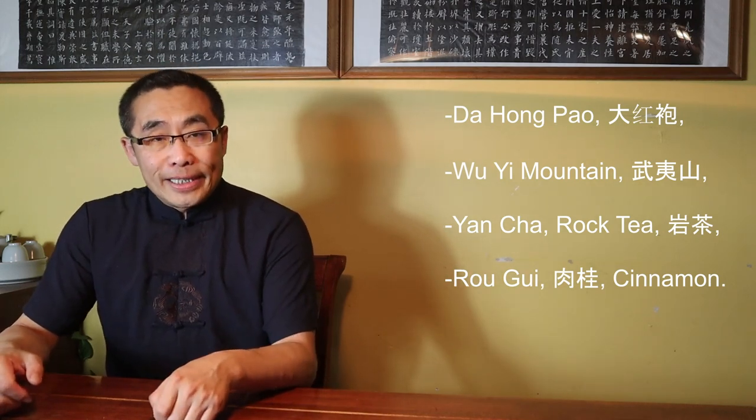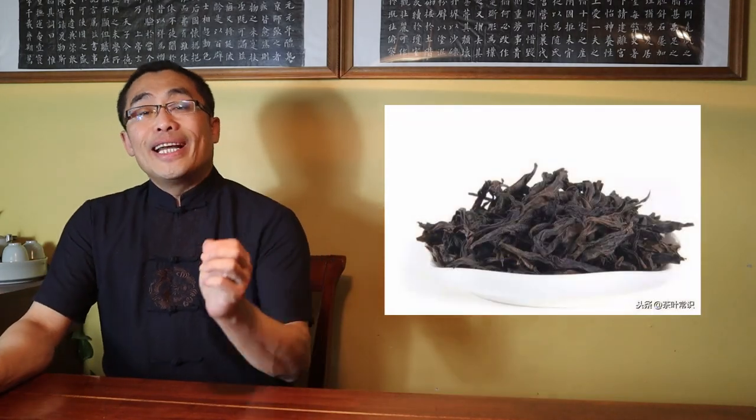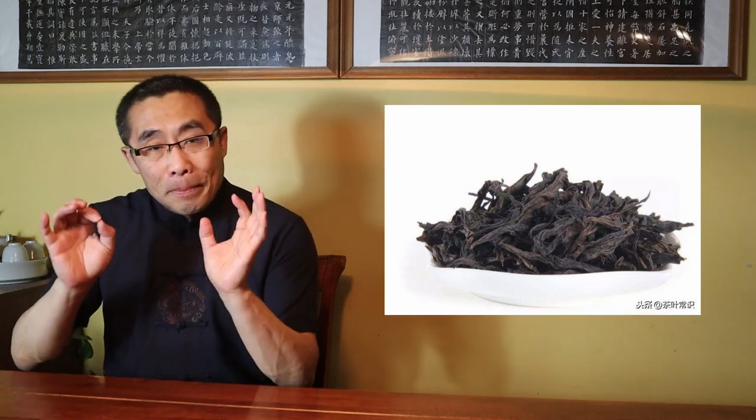Rou Gui is one of the most popular Oolong teas in Wu Yi Mountain. Rou Gui, or Cinnamon, is the popular spice around the world, but Rou Gui Tea is not made from cinnamon. Rou Gui is a kind of Oolong Tea grown in the Wu Yi Mountain region. It has a strong fragrance of cinnamon mixed with flour, fruit, and sometimes even a milky flavor, which makes this tea very popular.